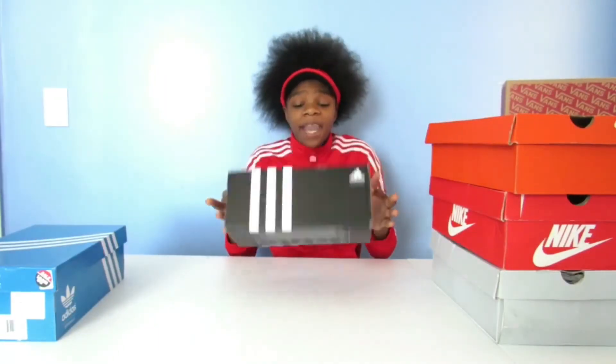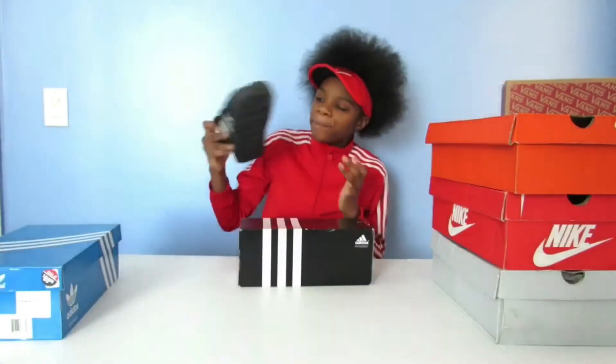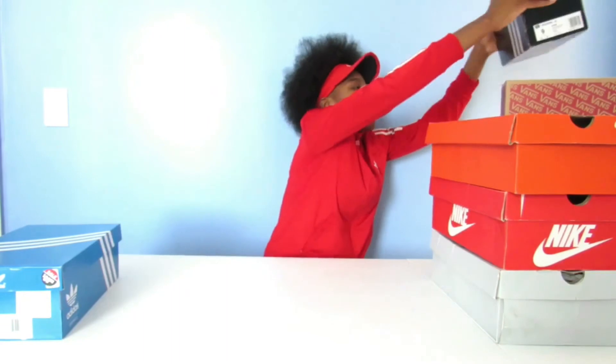Everyone's basically seen someone wear these — a pair of Adidas slides. Mine are pretty dirty. The only thing about these shoes is that they collect a lot of dust. These are like the lowest priced shoes on this list — only $30, or if you're lucky, $29.99. I don't think these shoes will ever get old because a lot of people have them, and a lot of people even wear them in the winter.